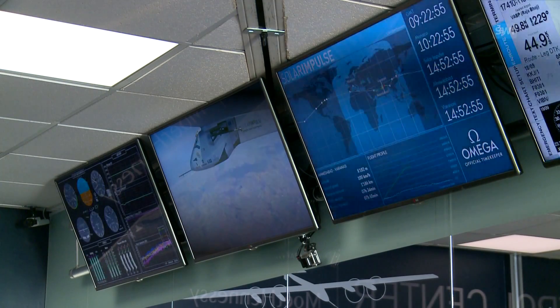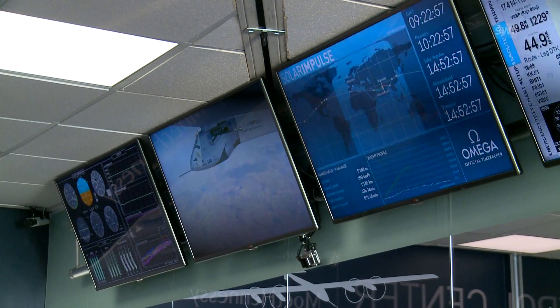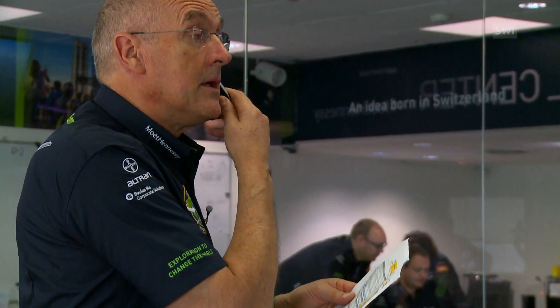Eight knots is about 14 kilometres an hour, which is quite light. Weather was a key factor in the planning phase. Because of monsoon season, the plane's journey through India and southern China were scheduled for certain months.